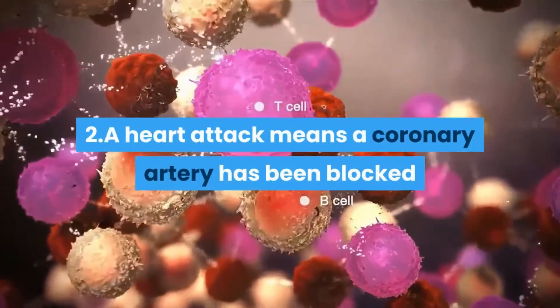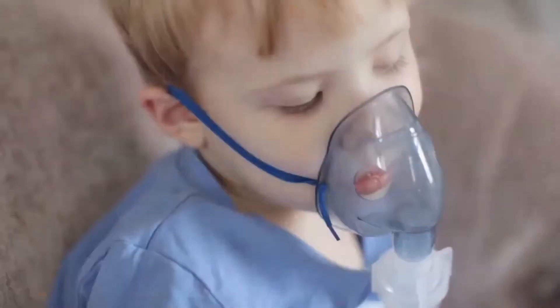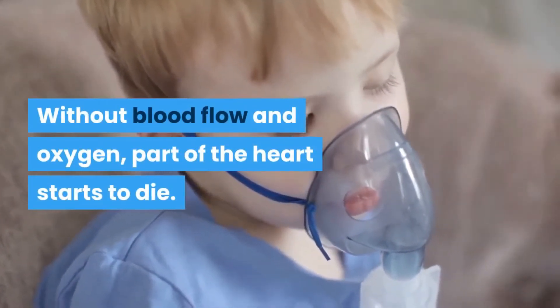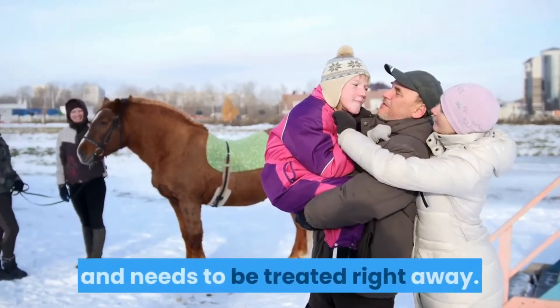A heart attack means a coronary artery has been blocked and the heart has been damaged. Without blood flow and oxygen, part of the heart starts to die. Any type of acute coronary syndrome is very serious and needs to be treated right away.